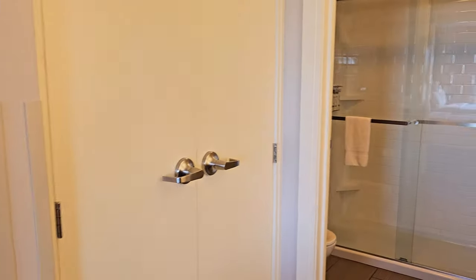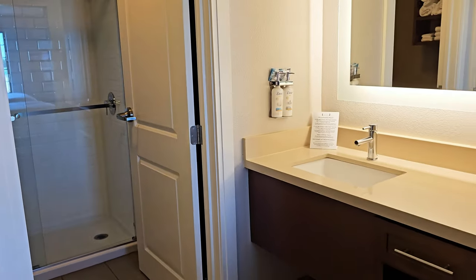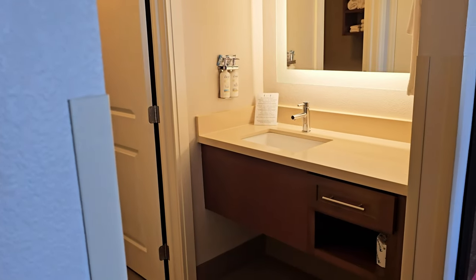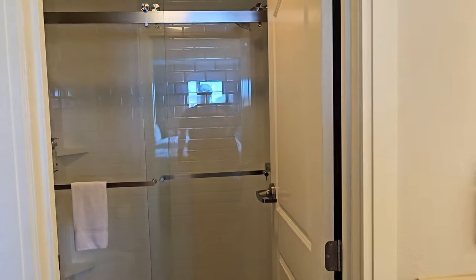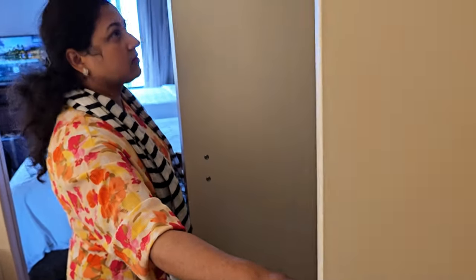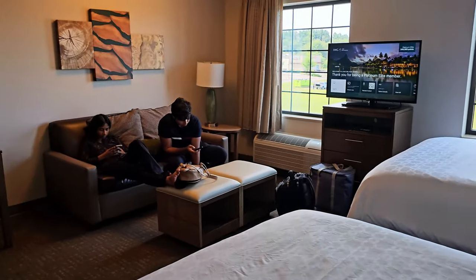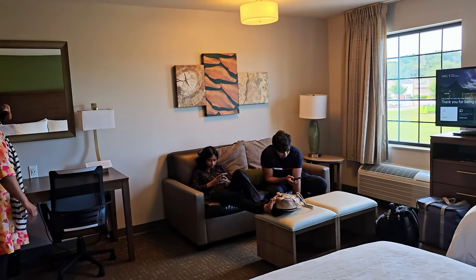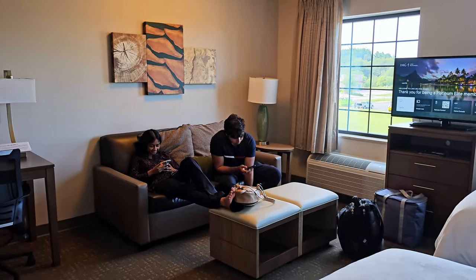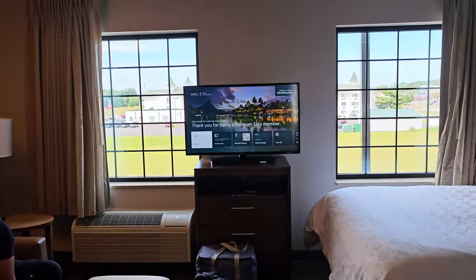Here is the bathroom — a very nice looking bathroom with a walk-in shower. This is the closet. You have a laundry basket too — very nice. It should be good for four people. This is a sofa bed, and this is the center of everything pretty much — Lake Delton.